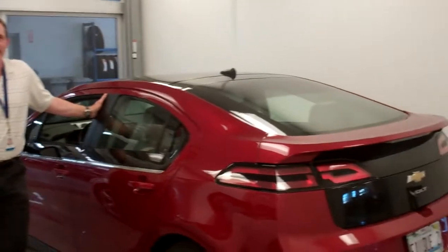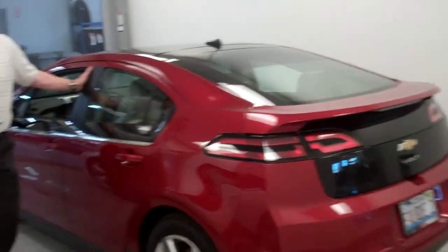This is Scott. He's a customer in our service department with his brand new Chevy Volt. He's going to spend a minute or two telling you about it.